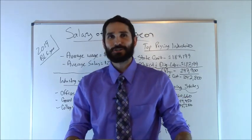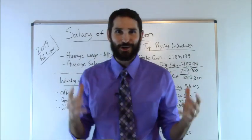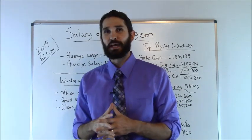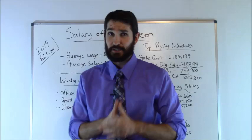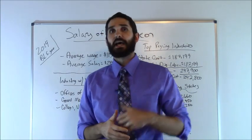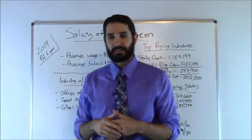Hey everyone, this is Ben with RegisteredNurseRN.com. In this video I'm going to talk about the salary of a surgeon. I've been doing a whole series on different types of salaries both within nursing and within the healthcare profession. We actually had a viewer request this one, so I moved it to the top of the list. I'm going to talk about a brief overview of what a surgeon does, the education requirements, and then we'll look at some of the salary statistics.